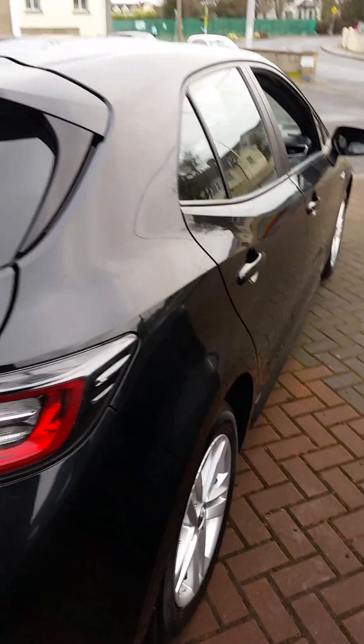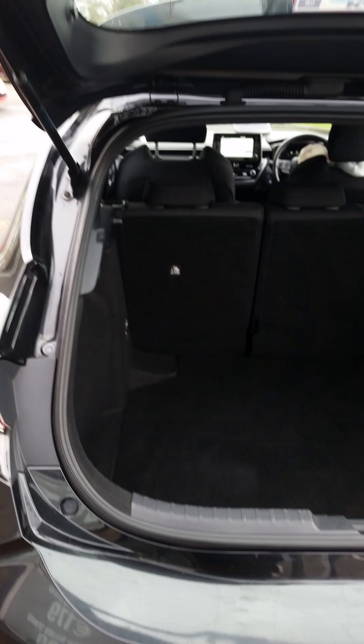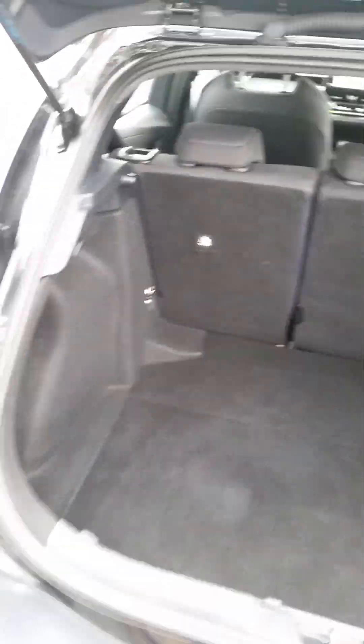With the hybrid system you're kind of future-proofed - it's certainly the way things are going, with electric eventually, but the hybrid is a real good stepping stone. Boot-wise it's a real good size boot and you can drop the seats.